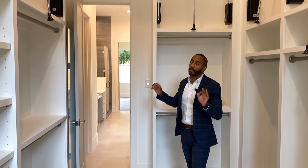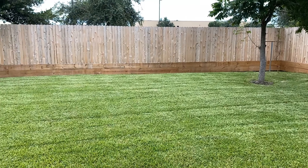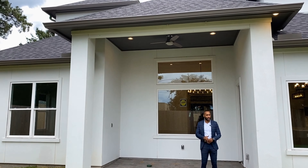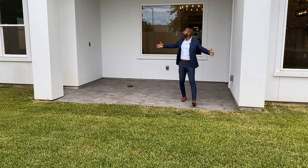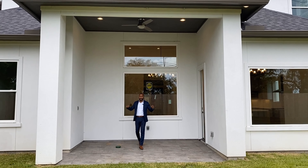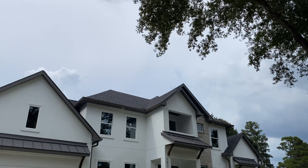Over by the entertainment space, you already have pre-mounted TV mounts, a landscape fireplace, and built-ins on each side of the wall for decoration. The shelving goes from the floor up to about nine and a half to ten feet — buyers love that. You can put books, decorations, and pictures up there and really make this space your own. Great job by the design and developer.